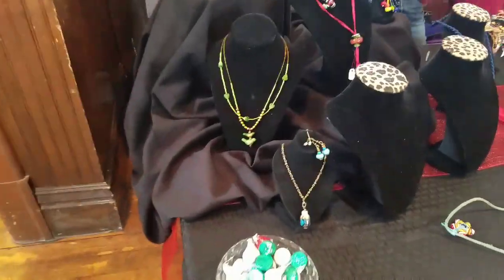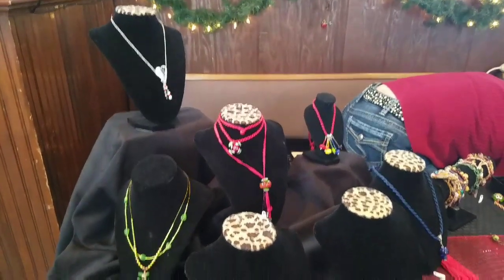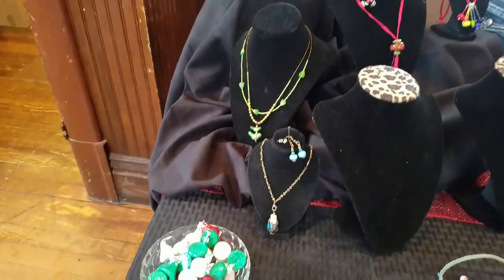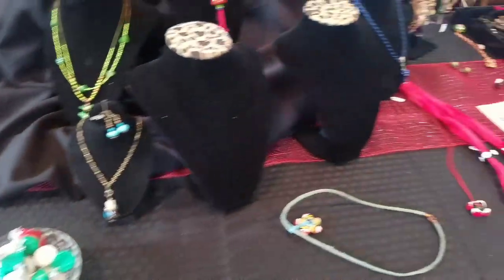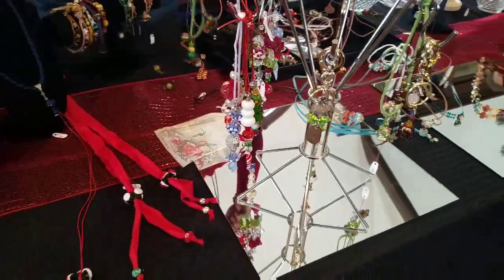We're gonna start right here with some jewelry. Some really nice items here.